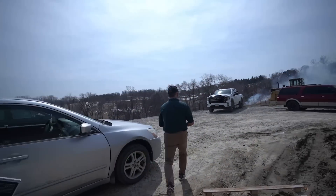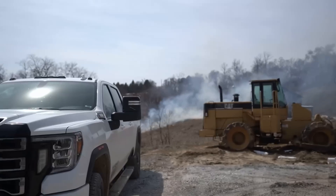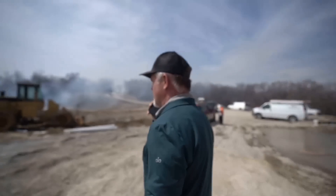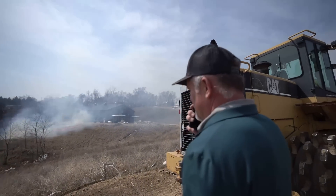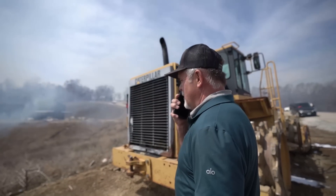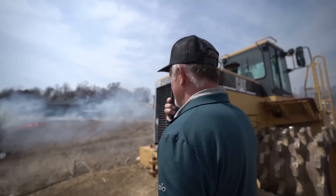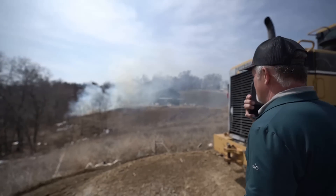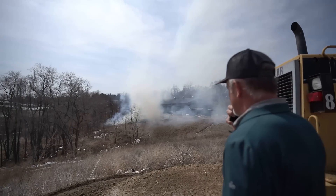We have a burn pile that got out of hand and it's starting to go across a hill. We don't have any water on site — we need a water fire truck. It looks like it's starting to burn itself out, but it's got a lot of dried grass heading its way. Not a problem yet, but it could be.